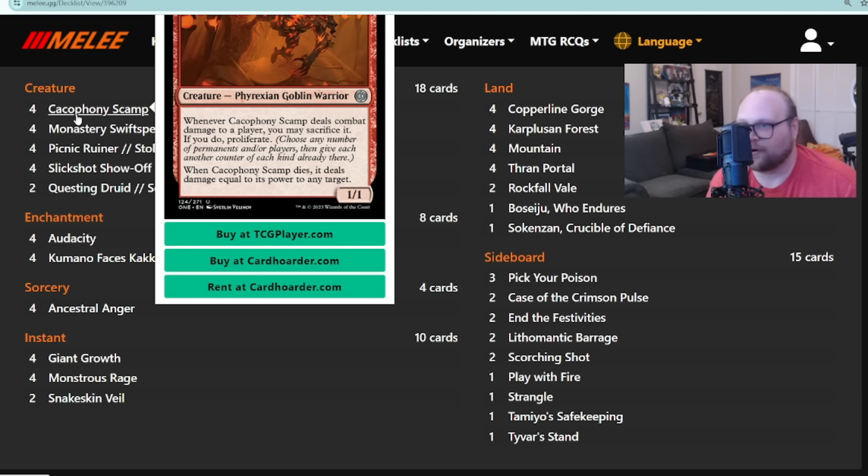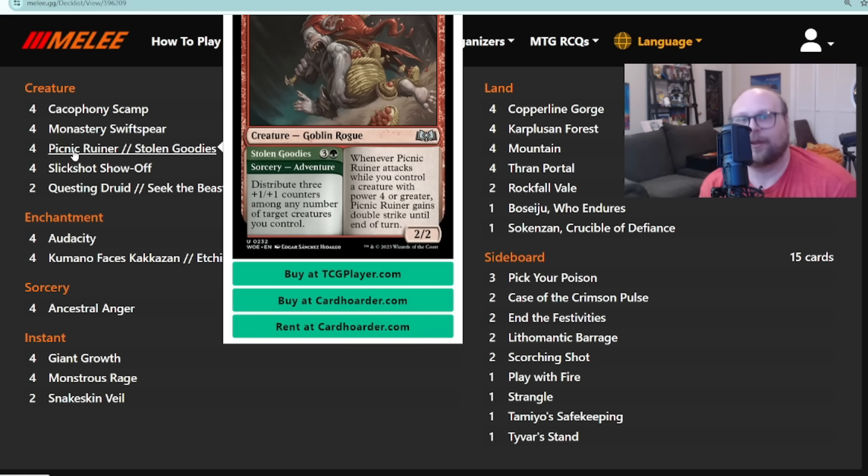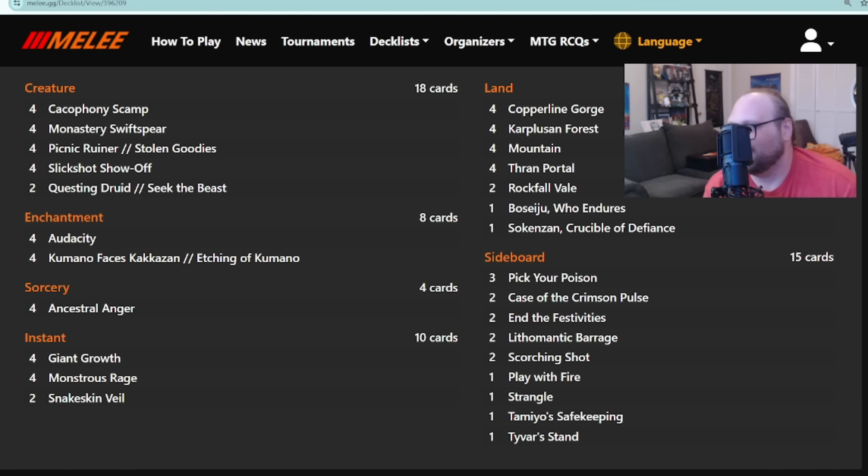There's also Cacophony Scamp in this deck as a four-of — the first deck didn't play Scamp at all. I'm not super impressed by that card but third place might prove me wrong. There's also Picnic Ruiner, which you may notice the first deck also didn't play — this is sort of the hallmark card for Gruul Aggro on Arena, making this the more Arena-ish version of the deck. There's a very marginal difference between second and third place; any given Sunday either one of these could have taken first.